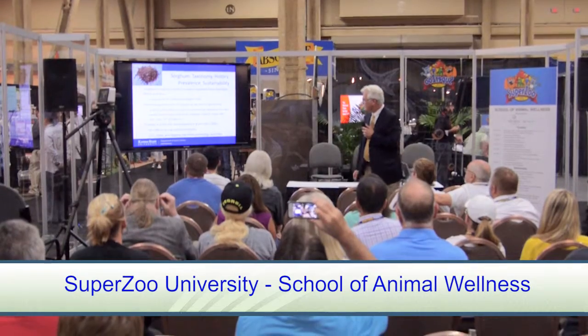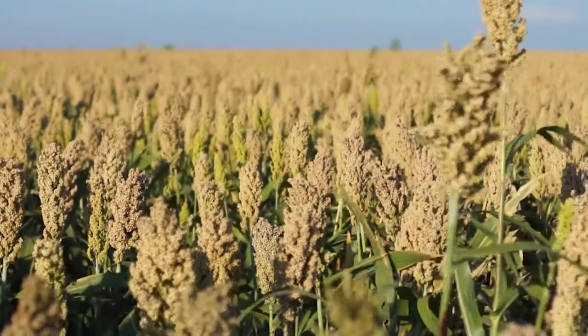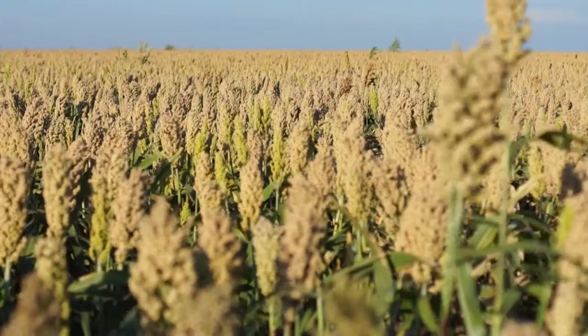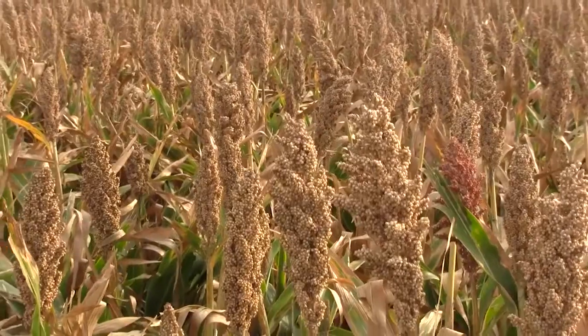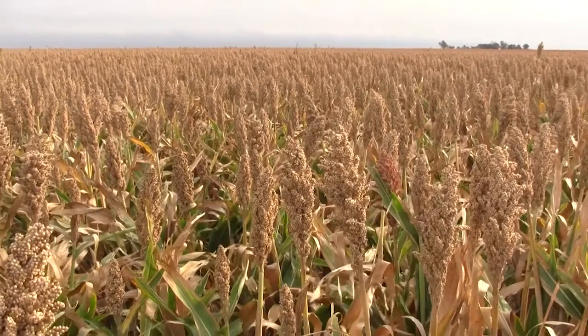One of the things that really emerges that we're talking about in our industry is sustainability, and sorghum has a neat story in that regard because it will grow in large quantities in very arid environments. It doesn't require a great deal of irrigation, herbicides, or pesticides, so it's very eco-friendly.